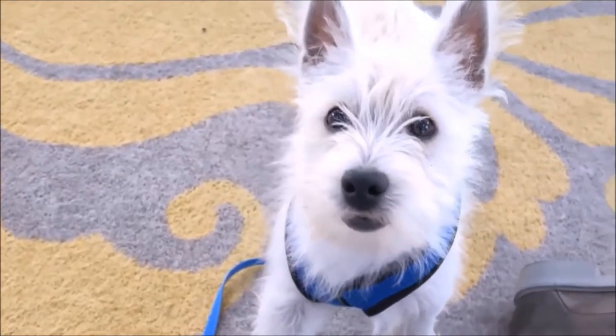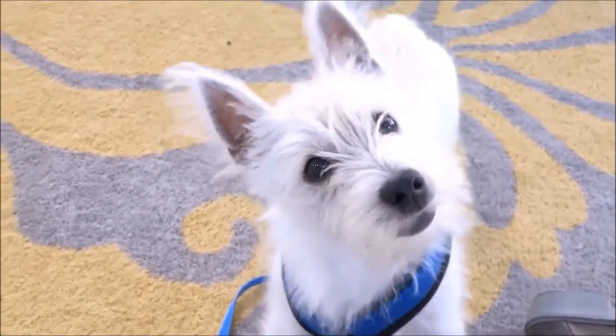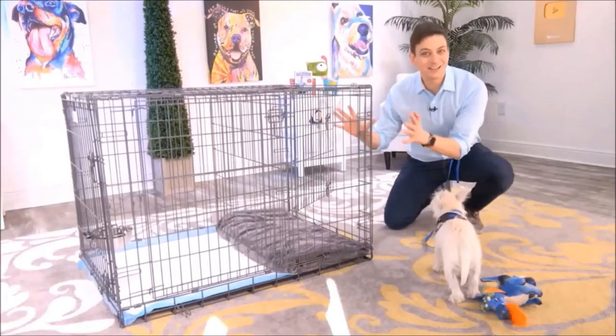Modern Puppies has come up with a really innovative way to help out with the potty training process. This is exactly what you need, Argyle — the Potty Training Puppy Apartment. It's literally a crate with two separate rooms.